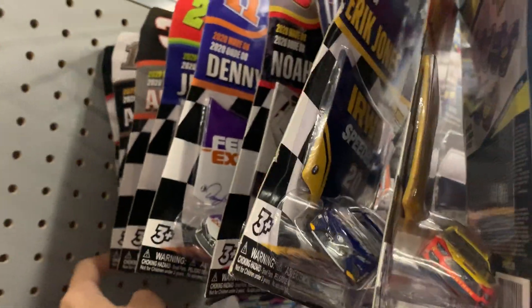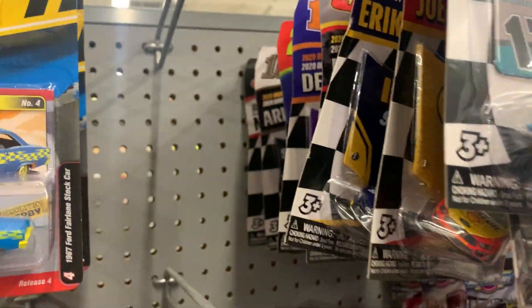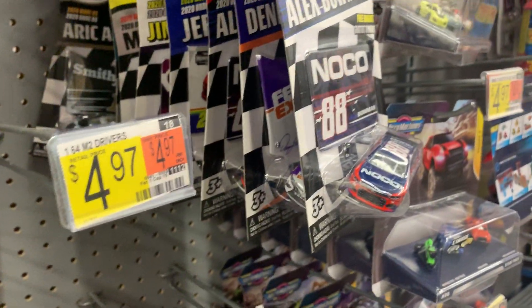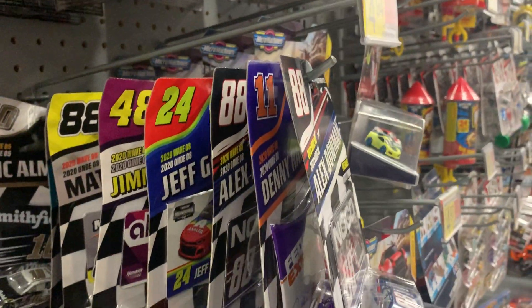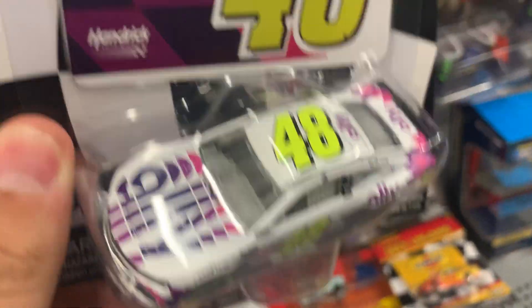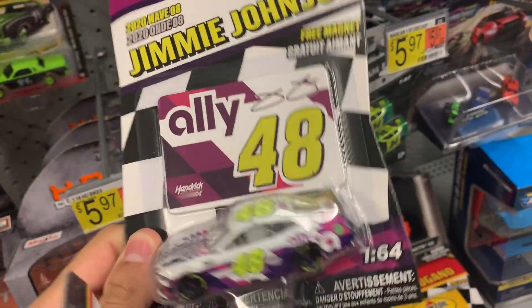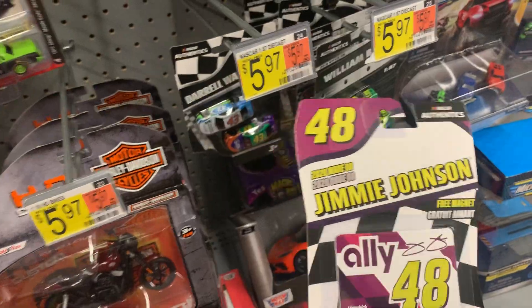He's in the back. Oh, it's Noah Gregson's lineup — awesome! Well, I guess I'm gonna get this one, Noah Gregson's Daytona car. I could change my mind. Nice to see the Ally car, looks pretty cool.